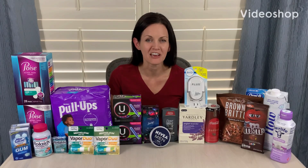Welcome back to my channel, Saving with Christina, and happy Walmart Wednesday. I'm super excited to share my Walmart deals with you all today for a couple of reasons.